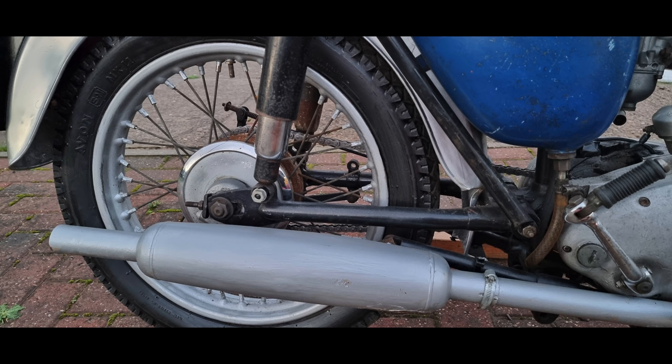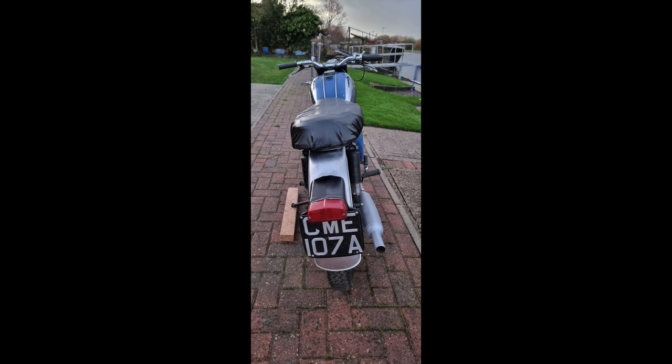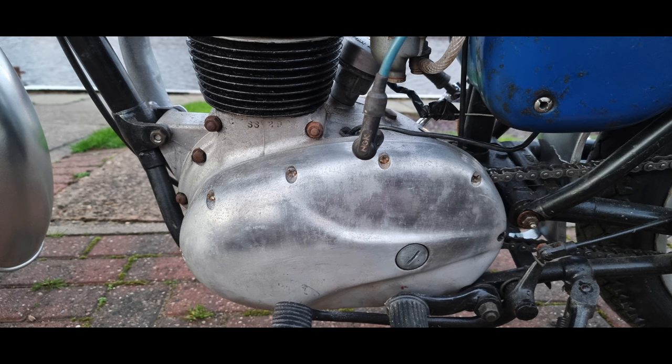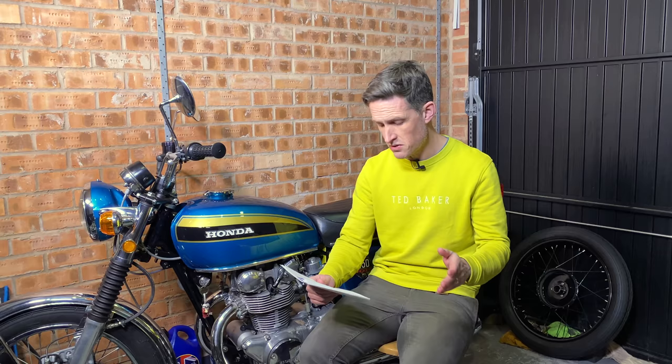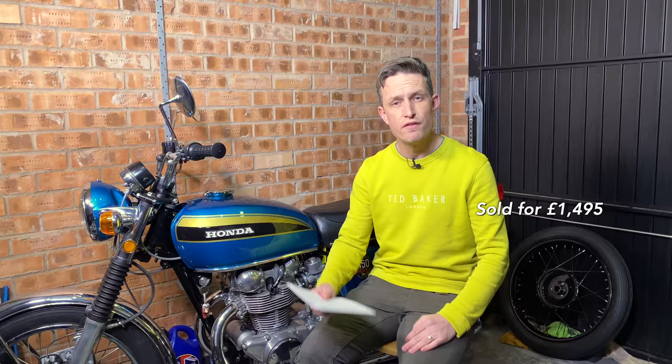The SS80 had slightly hotter cams, higher compression, and a large carburettor. It was guaranteed to achieve 80 miles an hour — hence the name SS80. This particular bike looks a pretty smart proposition; it's a project bike so it needs recommissioning, but it looks to be all there and pretty complete. It's got its V5. Estimate on this was £1,200 to £1,500; it achieved £1,495 including premiums — pretty good.